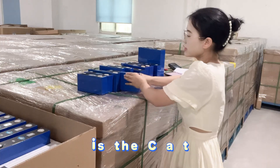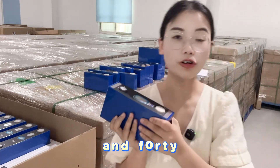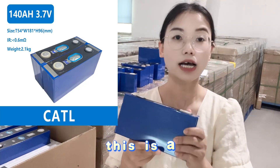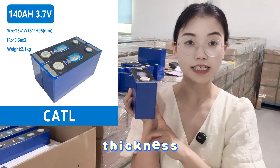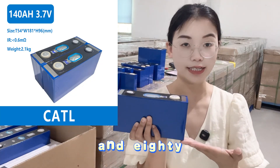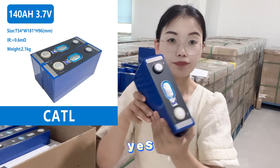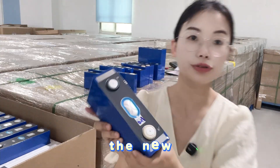The final NMC type is the CATL 140Ah. This one is a little bit thicker compared to the previous type. The thickness is 54mm, the length is 180mm, and the height is 96mm. It is also a power battery — a new battery cell.